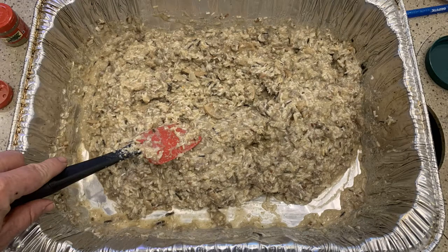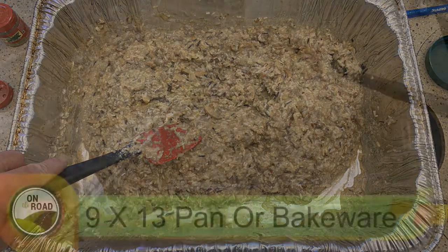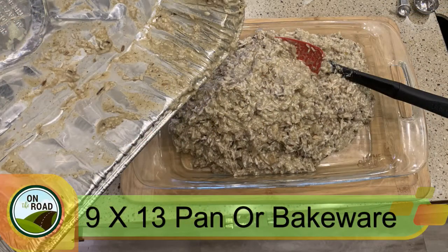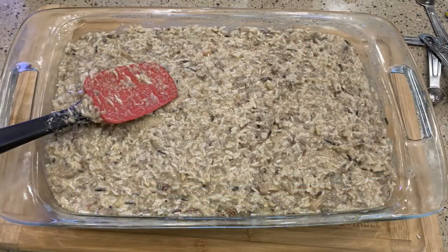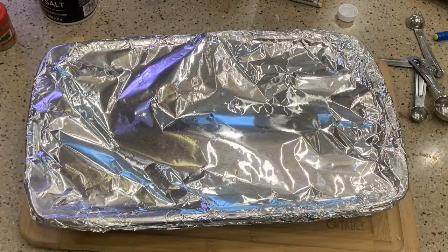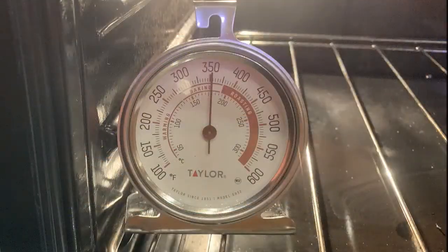We're pretty much prepped here. Let's take a 9 by 13 pan and dump this into the pan and spread it out. Let me get some aluminum foil and cover the dish. That will be ready to go into the oven. Now we want to preheat our oven. In my RV oven, I turn it all the way up preheating, then back down to the desired temperature. I use an internal thermometer to make sure I have the right temperature. Let's give that a few minutes to preheat.